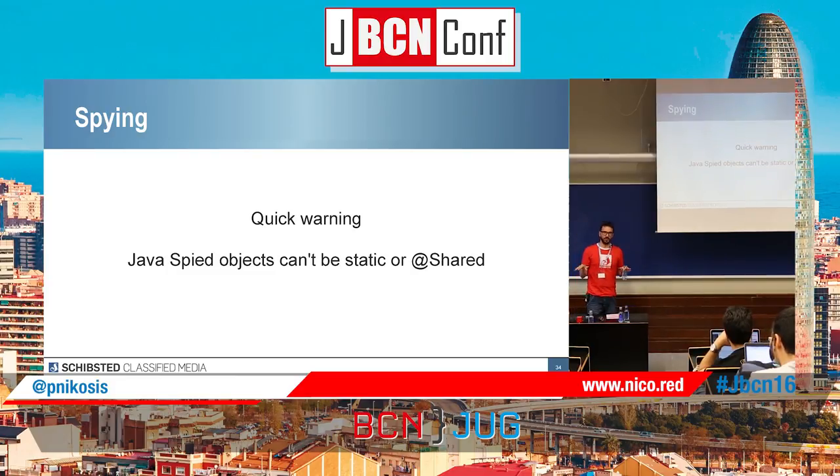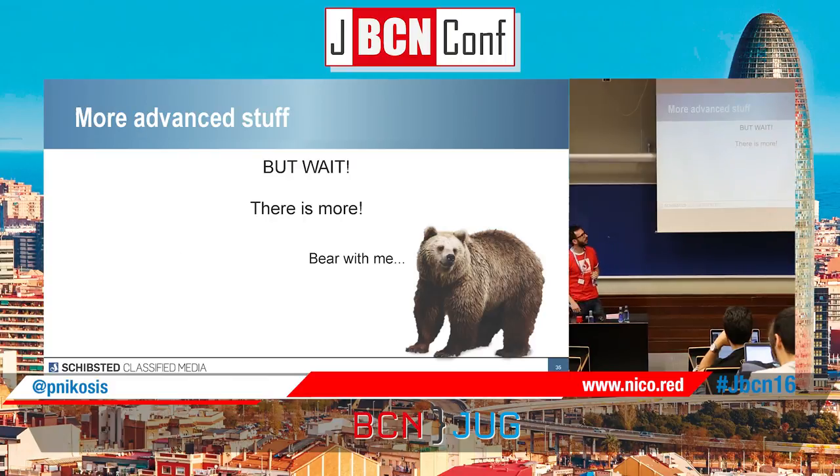So that's the basics of Spock. But wait — there is more.